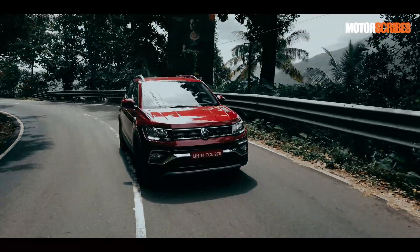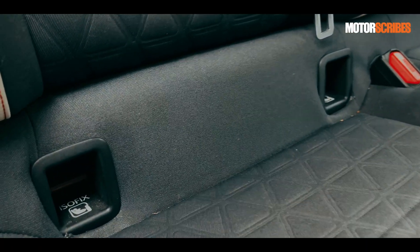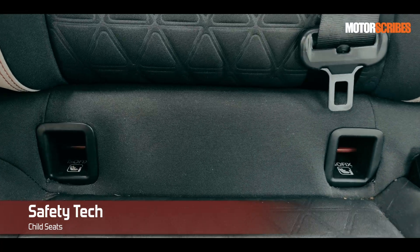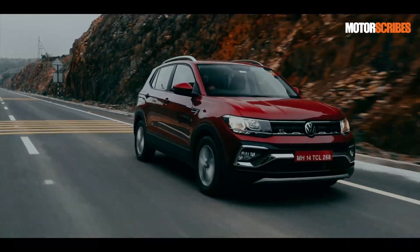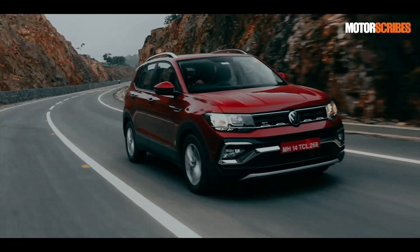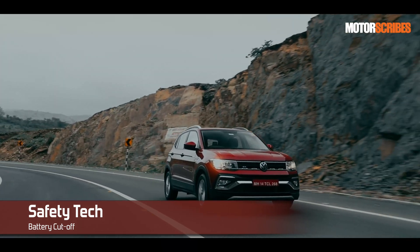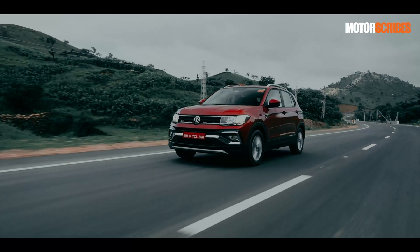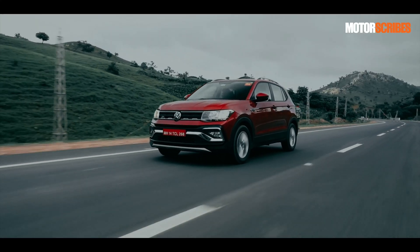For children, you get ISOFIX child seat fittings, which are a worldwide norm and help secure a child seat safely in place. Child seats provide extra care and protection due to their solid builds. When it comes to passive systems, you also get an important feature known as the battery cutoff, which helps prevent the vehicle from catching fire in the event of an accident by safely cutting off the power supply and limiting the chances of a fire. Having that cutoff is very important.